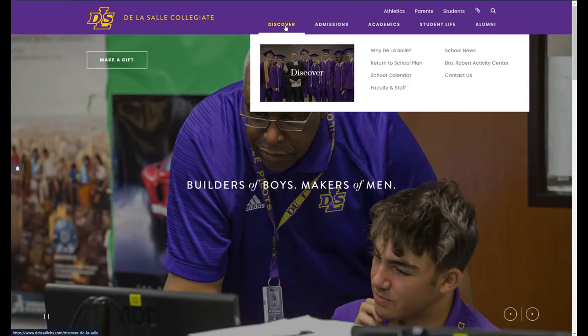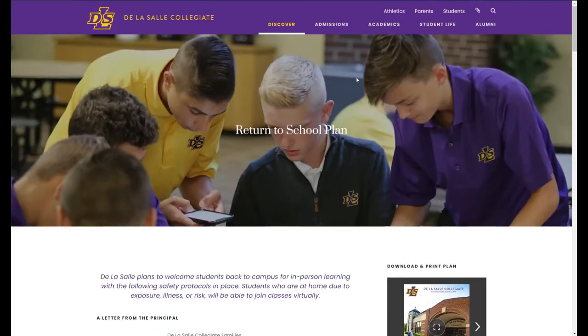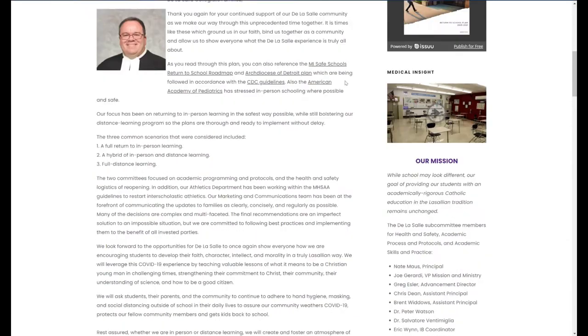For your reference, the complete Return to School Plan can be found on the school's website. Visit DeLaSalleHS.com, under Discovery, and click on Return to School Plan.